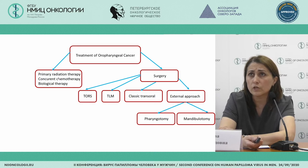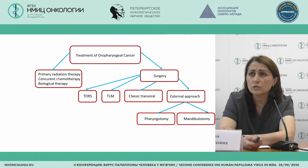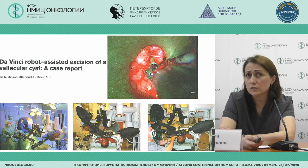Regarding our HPV-positive patients of the oral cavities: treatment is radiation alongside surgery and concurrent chemotherapy and biological therapy. Surgery can be robotic surgery, endoscopic resection, classical trans-oral, and also external approach from the neck. TORS was first described back in 2005 in dogs, and it was published — it's a very interesting article — and then FDA approved trans-oral robotic surgery for oral and throat cavities.